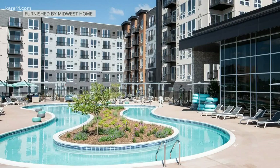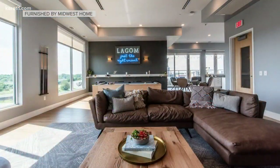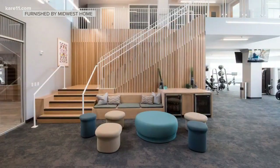Last but not least, in Golden Valley off of 394, the Talo Apartments. Talo is Finnish for home. So this is very Scandinavian-inspired — it's light, a little bit modern, and very warm. They have a lazy river, a rock climbing wall, and a hidden speakeasy. This is one you're going to want to go check out for the amenities.